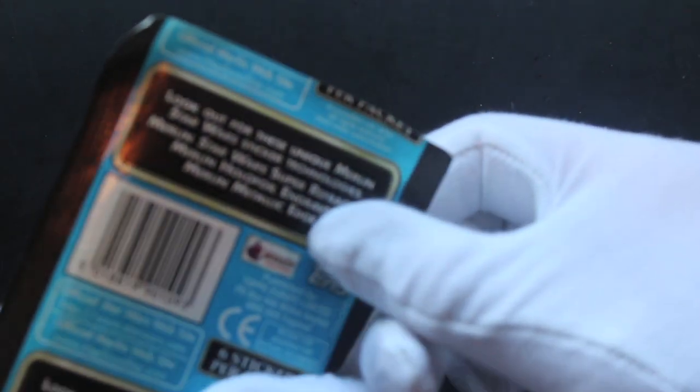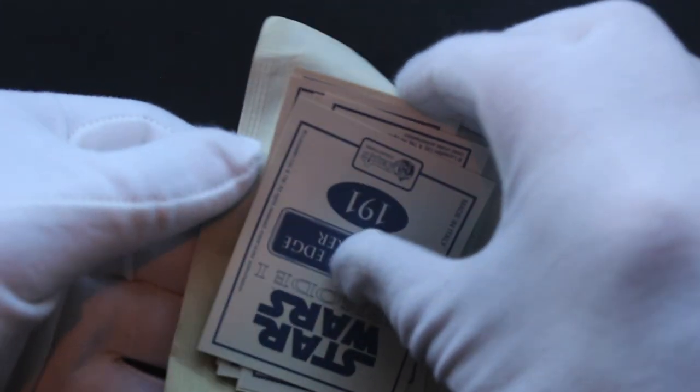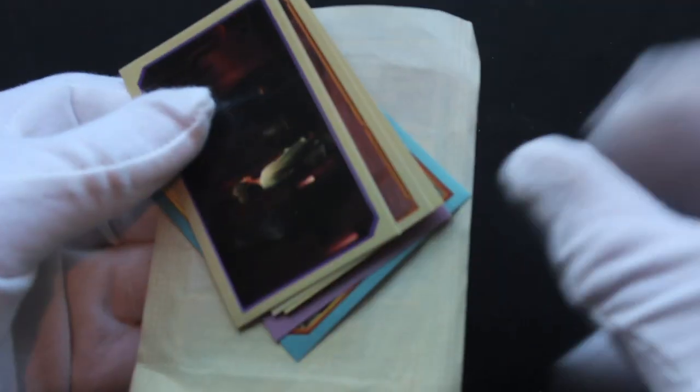Look out for the unique Merlin Star Wars sticker technologies - what does that mean? Who knows, but let's see what we've got today.